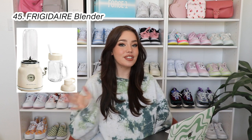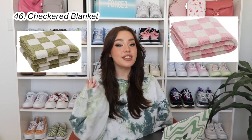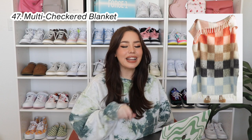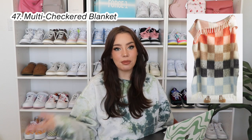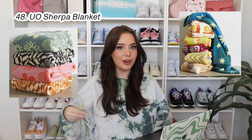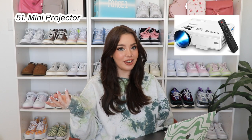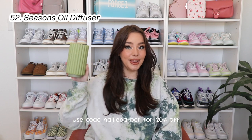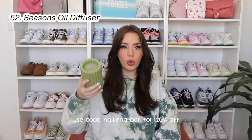Chamberlain Coffee also makes fantastic matcha — they have a few different flavors: the original, vanilla, and I think mango. Going along with that, a matcha whisk and accessory set. These punch needle coffee coasters — they were just so so cute. The Frigidaire retro blender — this is for all the smoothie girls, the clean girls, it just looks so chic. The checkered blanket that has gone absolutely viral on TikTok — this comes in a few different colors, but if you want something a little bit different, this multicolored checkered one is also absolutely adorable. In general, throw blankets are such a good gift — this one from Urban Outfitters, a little Sherpa blanket, comes in so many different patterns and colors.